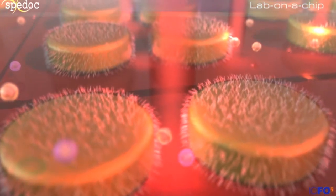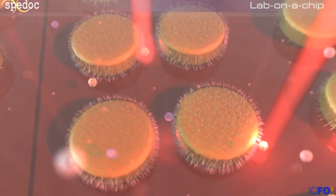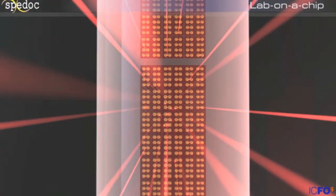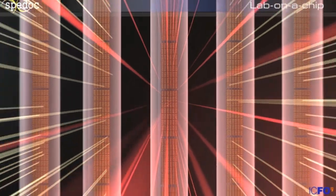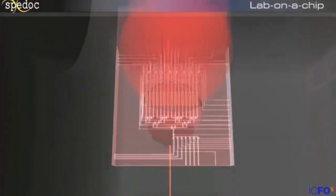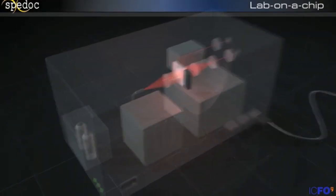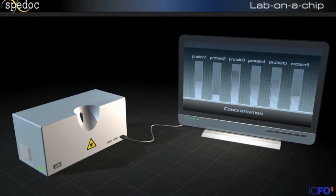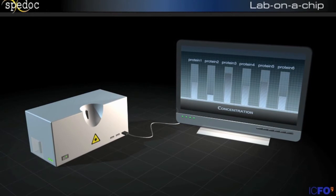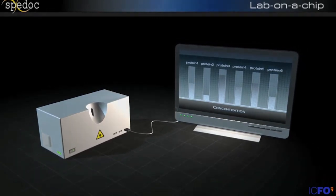By using the optical readout, we can quantify the small change of colour and retrieve the actual concentration of the cancer marker. Very importantly, since we have many chambers on the same chip, we can repeat the operation and screen many different molecules at a time. What appears on the screen gives the doctor a direct assessment of the patient's risk of developing cancer.